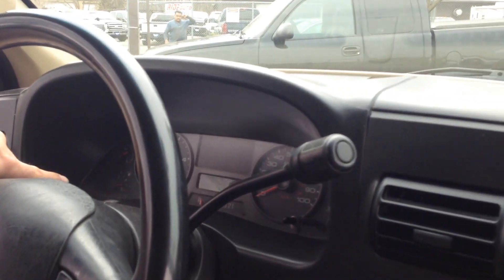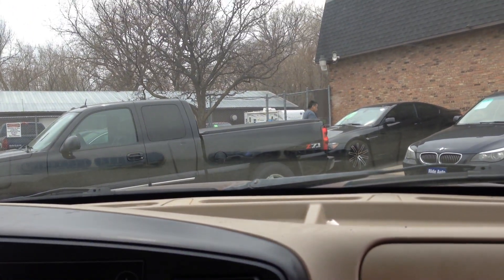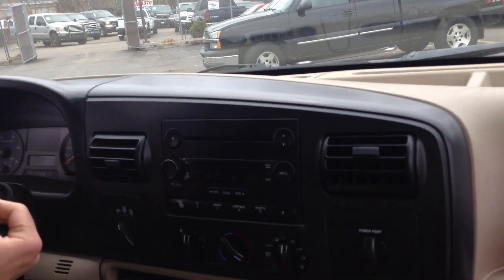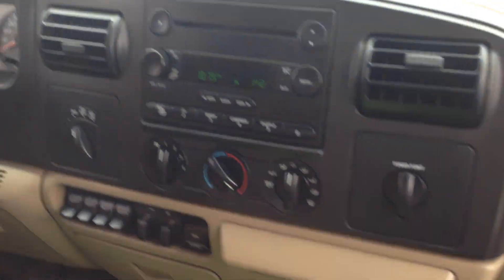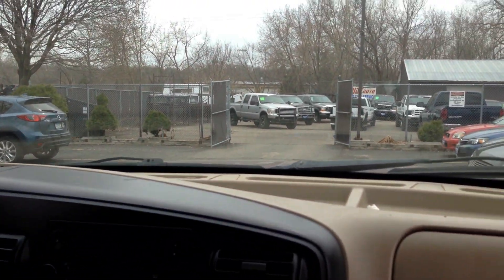Lights up on the dash to 4-wheel drive. Automatic transmission goes from gear to gear without any delays. We deal with heavy-duty trucks — Ford, Dodge, Chevy — we have more trucks here in the back.